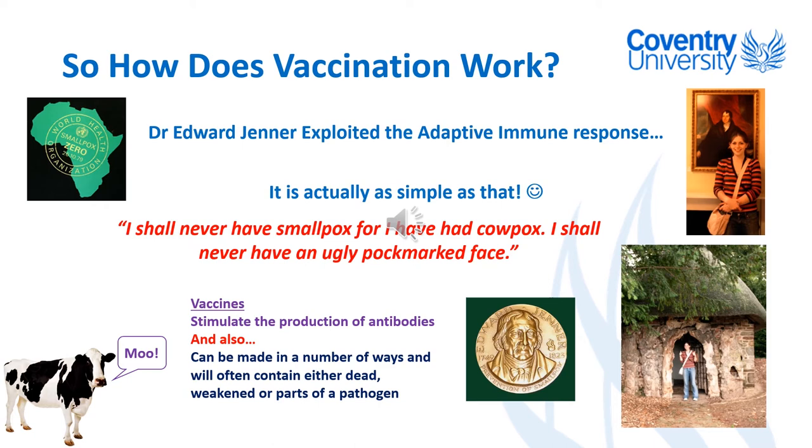Edward Jenner didn't know what antigens were, but he did recognize that this was a common trend and thought it was worth investigating. The way he did this would not have ethical approval today — he actually paid his gardener to experiment on his gardener's eight-year-old son, James Phipps. He took some of the material from cowpox blisters on a milkmaid called Sarah Nelms, who believed her cowpox was contracted from a cow named Blossom, and injected it into James Phipps.